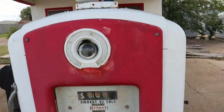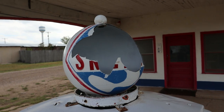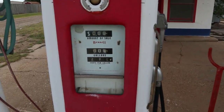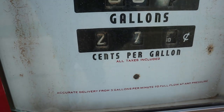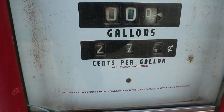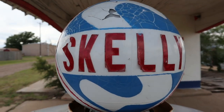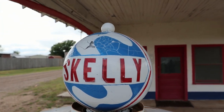The old diesel pump. Unfortunately that globe got busted. When they shut down, gas was 27 cents a gallon — 27 cents. That one's still intact. It's got some cracks but it's still intact.